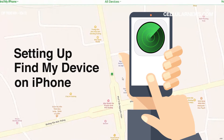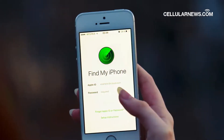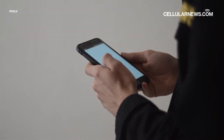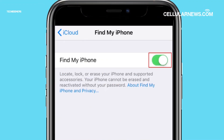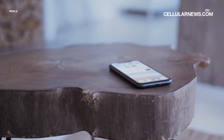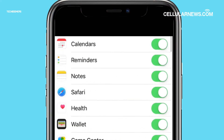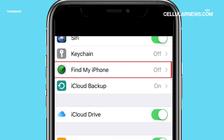Every iOS version has the Find My service, and you don't have to download any app. Making sure that it is enabled is one of the first things you should do when you purchase an iPhone so that you can locate it if you lose it. It should automatically turn on upon adding your iCloud to a new iPhone, but it won't hurt to double-check.